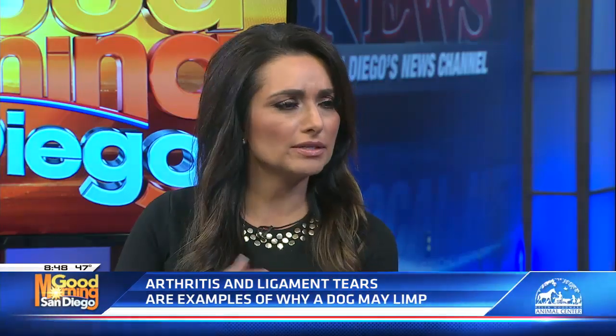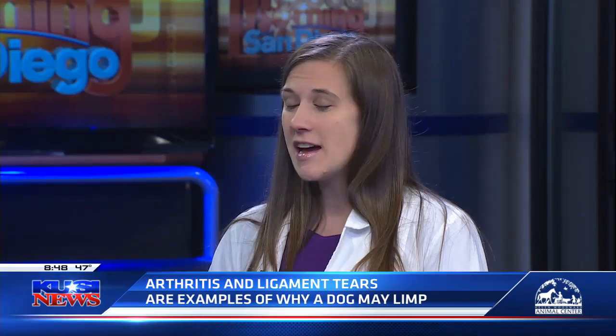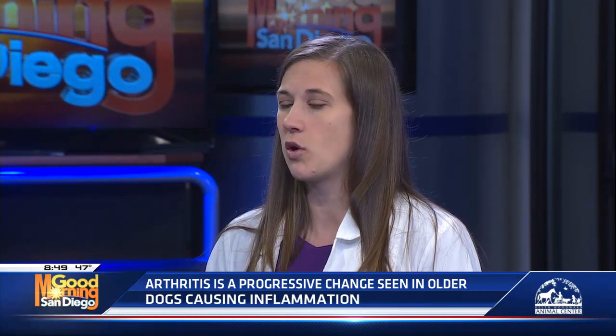How can you tell the difference between arthritis and maybe a pulled or strained muscle? Arthritis is typically a slow, long progression and usually you don't see it until dogs are over middle-aged. Ligament strains typically have a faster onset — a lot of times the dog was doing some sort of activity beforehand, like running around, playing with a ball, or even a long hike. And once they get a ligament strain, it doesn't just go away — it can be tough to get rid of.